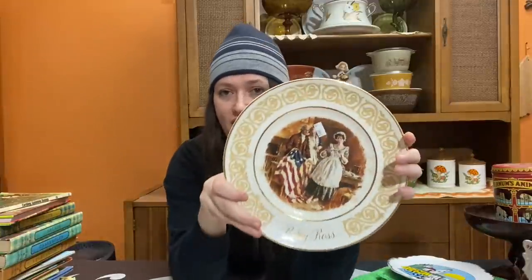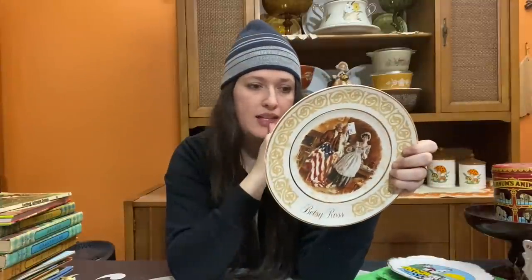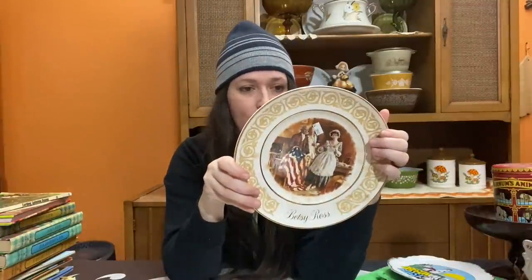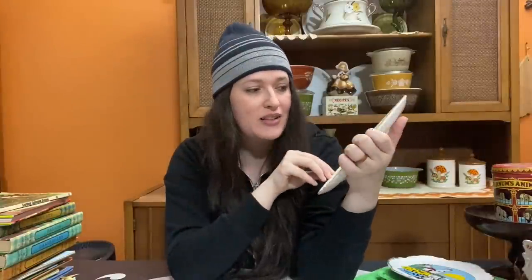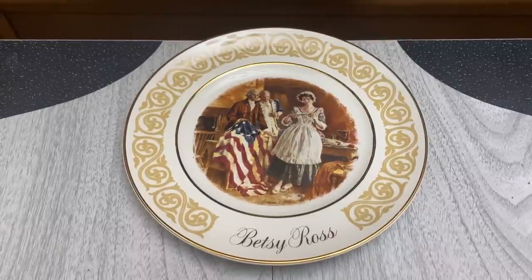Next I found this really neat Betsy Ross decorative plate - of course Betsy Ross is the flag maker, and it features her sewing the flag with colonial people. This was actually put out by Avon and made exclusively for them by Enoch Wedgwood, put out in 1973. This will obviously look really great with 4th of July displays. I just thought it was a really fun piece, a nice little historical item.